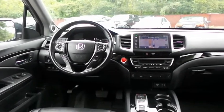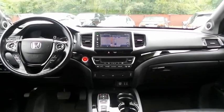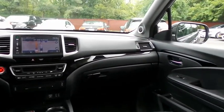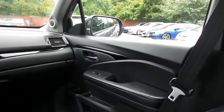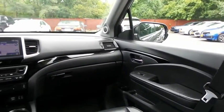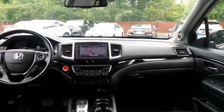It has a leather-wrapped telescoping steering wheel with paddle shifters and radio controls, with a premium sound system with surround sound, subwoofer, HDMI port, USB port, auxiliary jack, Bluetooth audio, XM satellite radio, Pandora capabilities, and AppSuite.